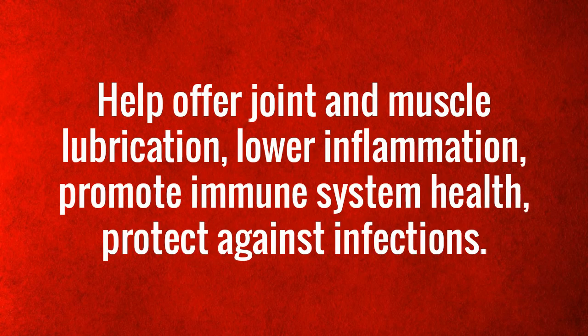Cetyl myristoleate helps offer joint and muscle lubrication, lower inflammation, promote immune system health, and protect against infections.